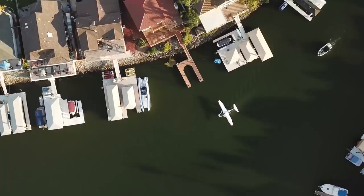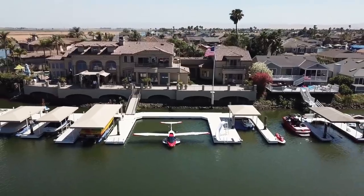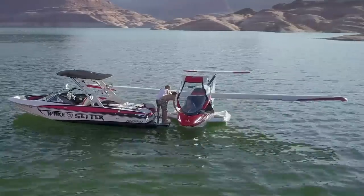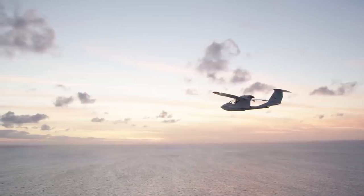If anything, this is the likely evolutionary direction of the mythical flying car that science fiction has promised us for years. With a few wheels, the A5 could conceivably land on a road while the automatic wings fold up on its back — and all you have to do is coast it into your garage.